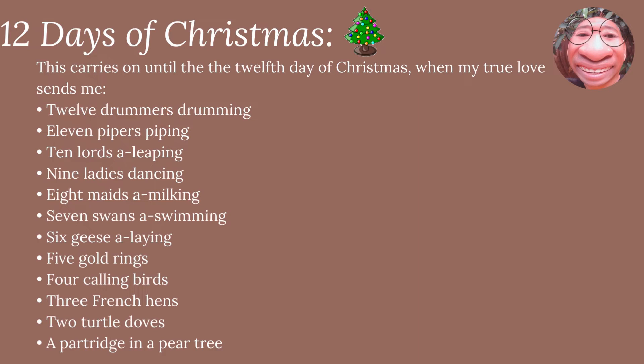On the twelfth day, my true love sent to me twelve drummers drumming, eleven pipers piping, ten lords a-leaping, nine ladies dancing, eight maids a-milking, seven swans a-swimming, six geese a-laying, five gold rings, four calling birds, three French hens, two turtle doves, and a partridge in a pear tree.